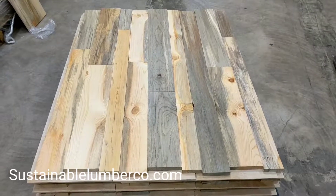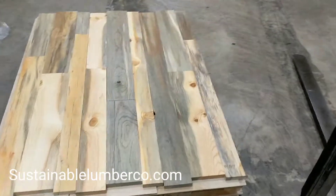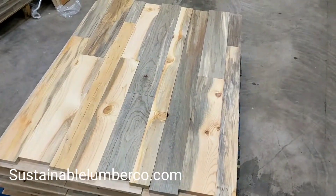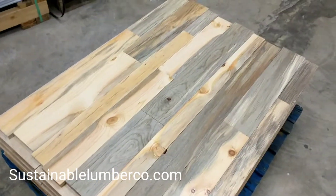Hey everybody, Ryan Palmer here at Sustainable Lumber. Just got an order of our beetle kill pine prefabricated wall panels, so I thought I'd show you a little closer what they look like.